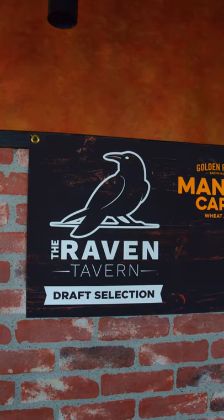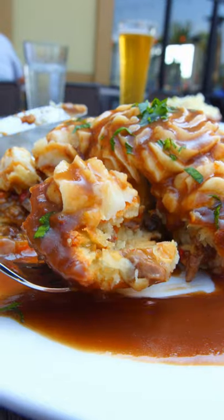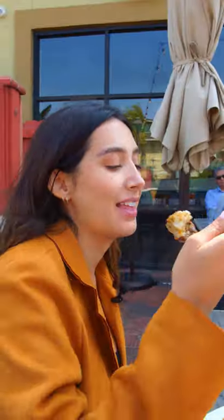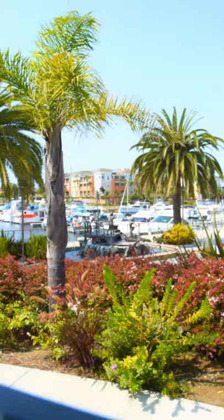Hey, what's up guys? So we're here at the Raven Tavern in Oxford, California. And today we're going to be trying the Raven Dinner Pies. If you haven't had a dinner pie before, you're going to want to watch this video because they are so good. This place is so beautiful because it's located right in the harbor — you're able to see all the little boats and watch the sunset.